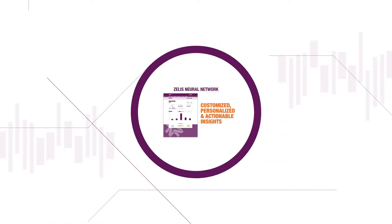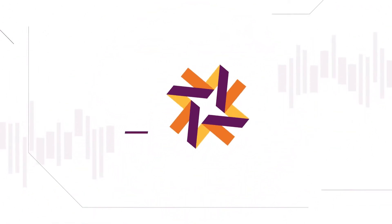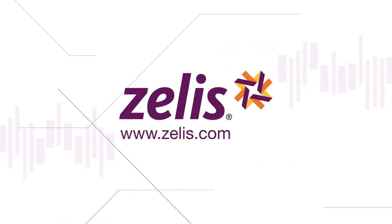Partner with Zealous today and experience how our technology will help control the rising costs of healthcare.